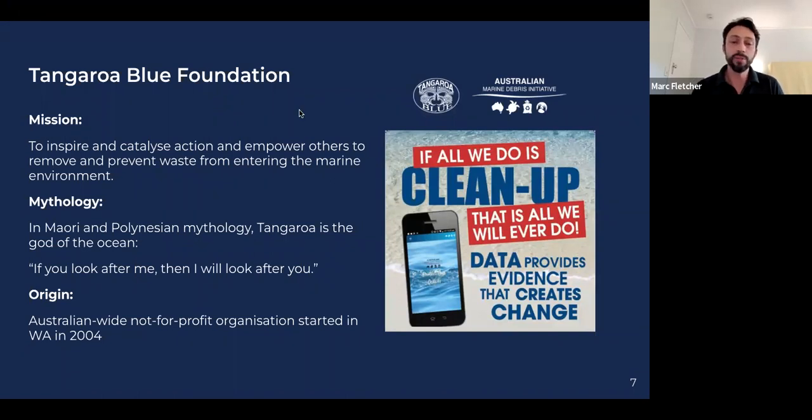Tangaroa Blue Foundation's mission is to inspire and catalyse action and empower others to remove and prevent waste from entering the marine environment — the removal and prevention of waste, and that prevention aspect is absolutely key. In Maori and Polynesian mythology, Tangaroa is the god of the ocean, with the concept that if you look after me, I will look after you. The organisation started as a not-for-profit in Western Australia in 2004, and monitoring provides a robust and consistent data set — that evidence allows us to create change above and beyond what a simple cleanup could do.